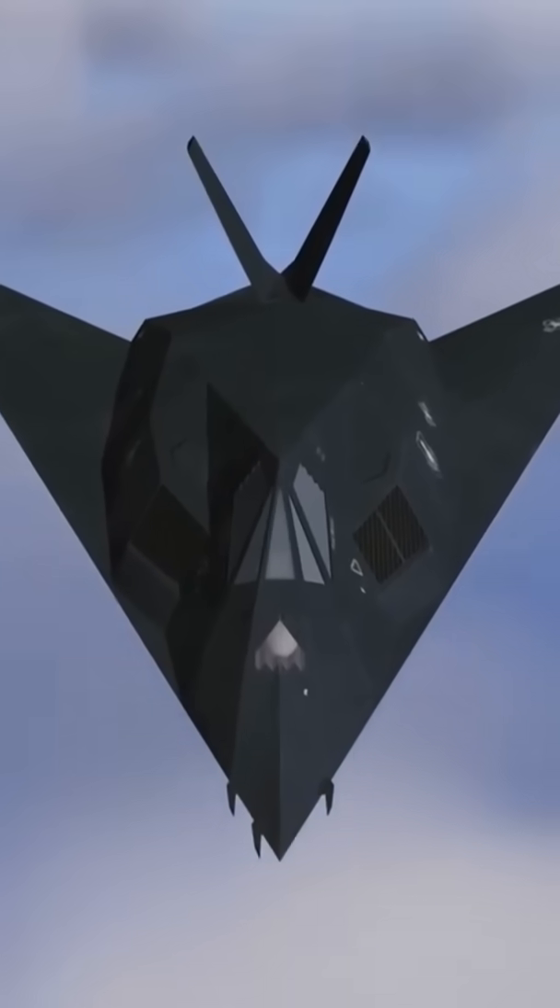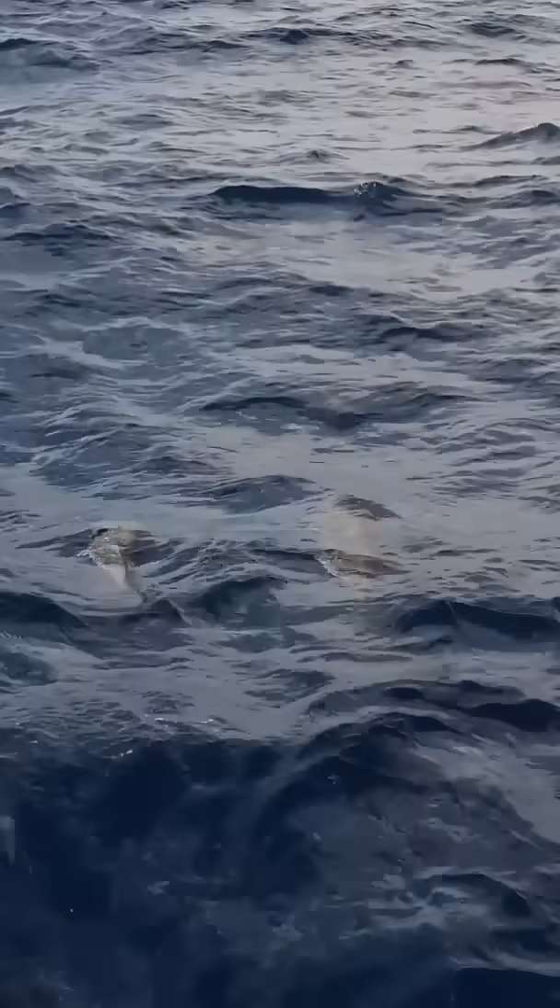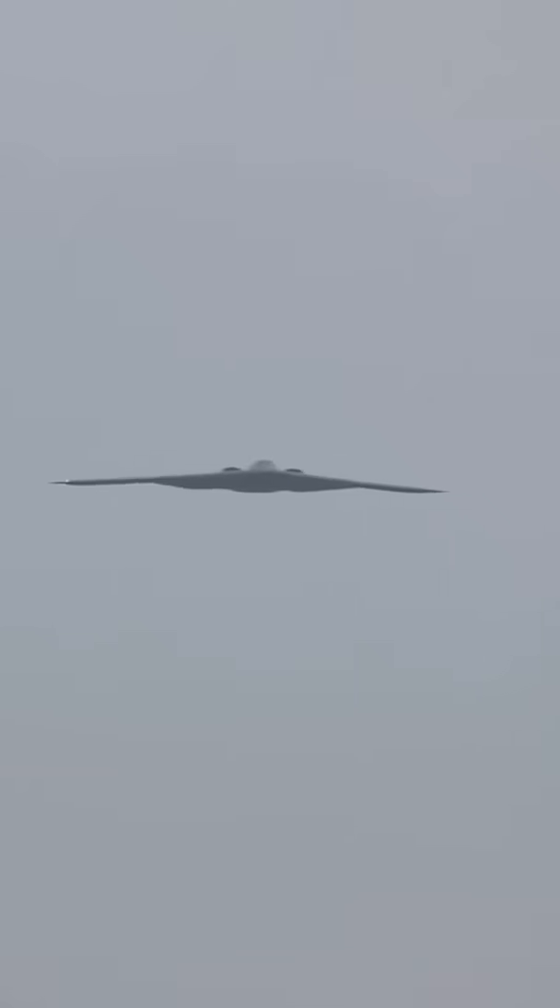Now, this system works great for detecting most aircraft, but stealth aircraft? They're like those slippery dolphins that never get tagged. They've got some tricks up their sleeves to evade those radar waves.